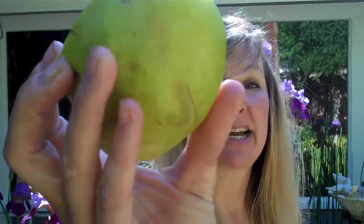So this is the inside of a pear, and this is the outside. You can get purple pears, green pears, and they grow on trees. And they're really, really delicious.